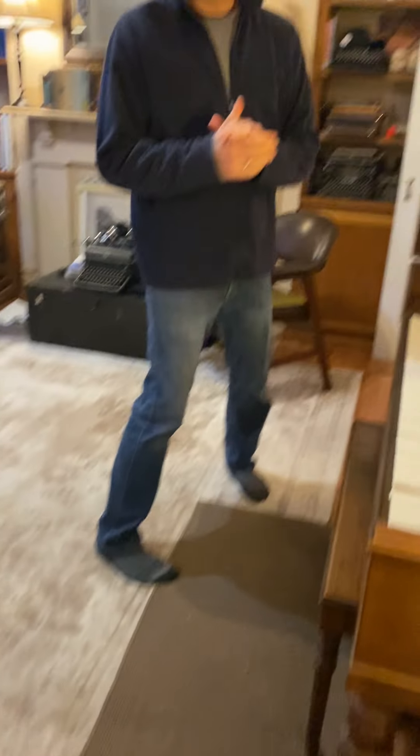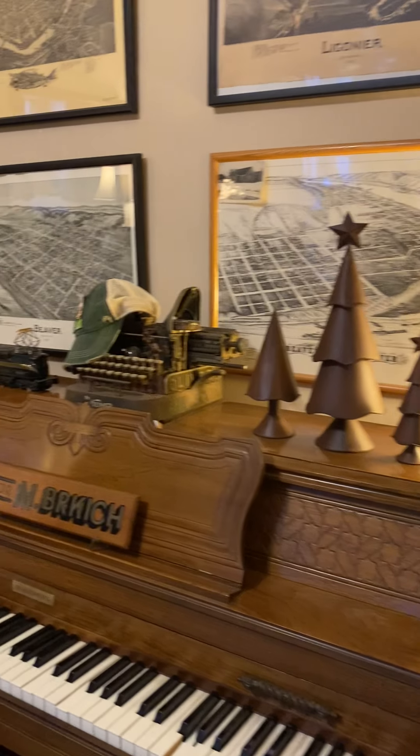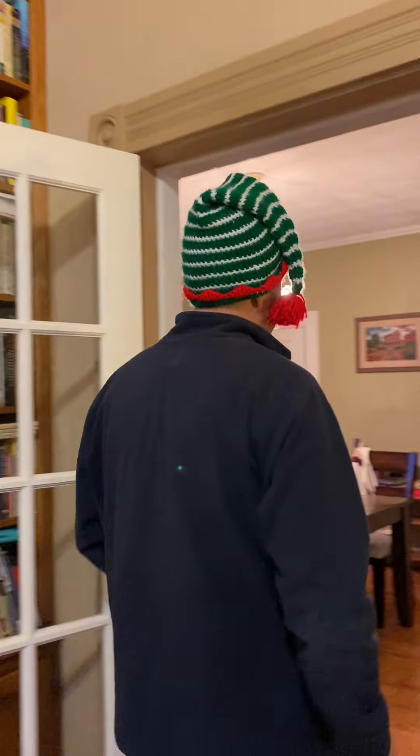First of all we'll just walk through the den here. As you can see there's not a lot of Christmas decorations in the den — we just have a few little trees here. The reason we don't have a lot of decorations in here is because this is where I spend most of my time, and a little secret: I don't like Christmas decorations. Alright, let's go on to the next room where it gets a little more festive.